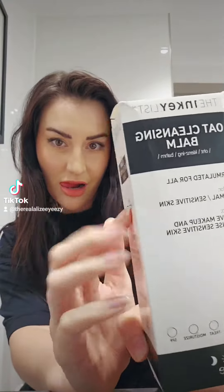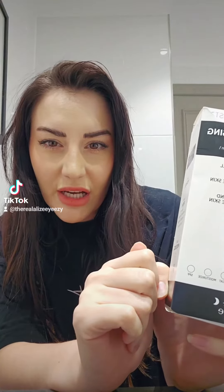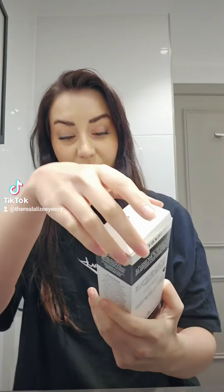I'm sitting on a toilet right now to be able to do this — that's not nice lighting. I got the Inkey List Oat Cleansing Balm. I'm whispering because it's like 12 and I'm in a hotel and I don't want people to hear. I've got this and I'm going to take my makeup off because apparently it cleanses sensitive skin.